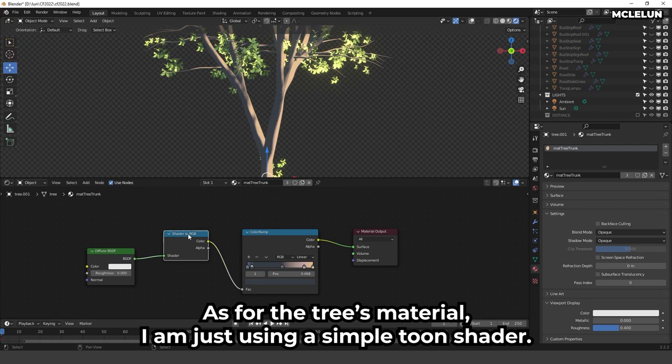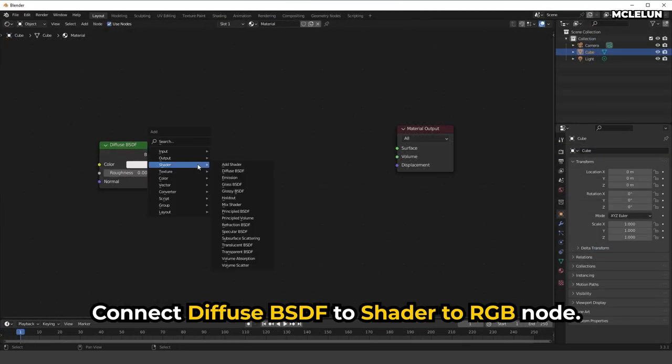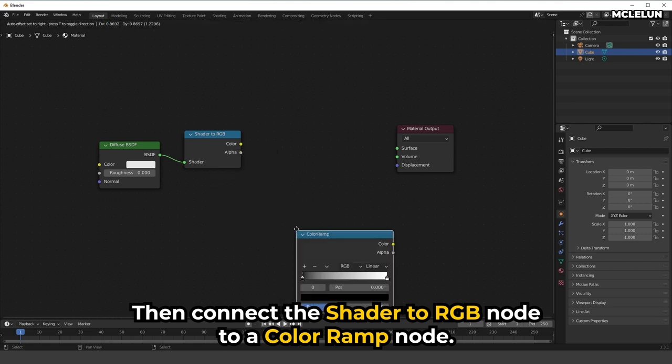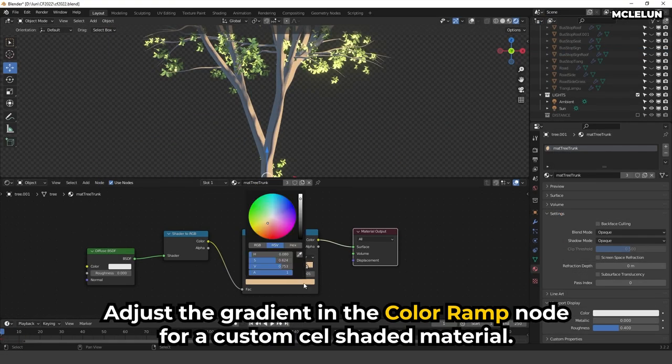For the tree material, I am using a simple toon shader. To create it, connect a Diffuse BSDF to a Shader to RGB node, then connect the Shader to RGB node to a Color Ramp node. Adjust the gradient in the Color Ramp node for a custom cel-shaded material.